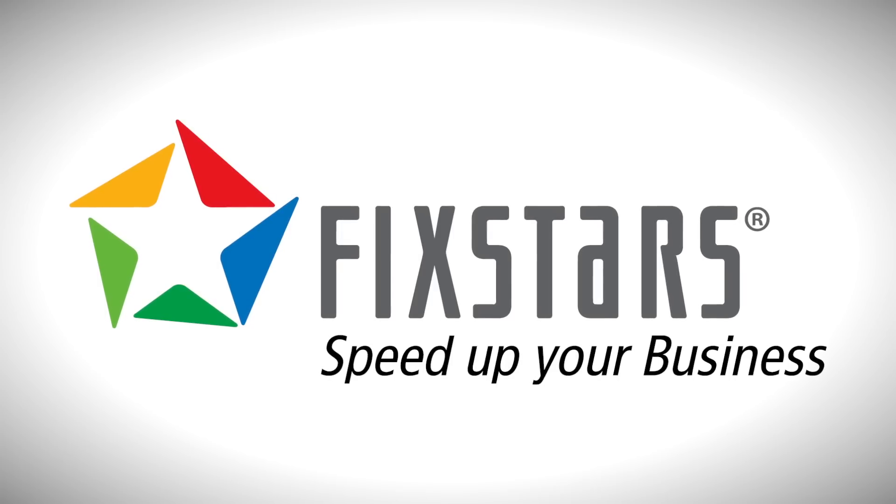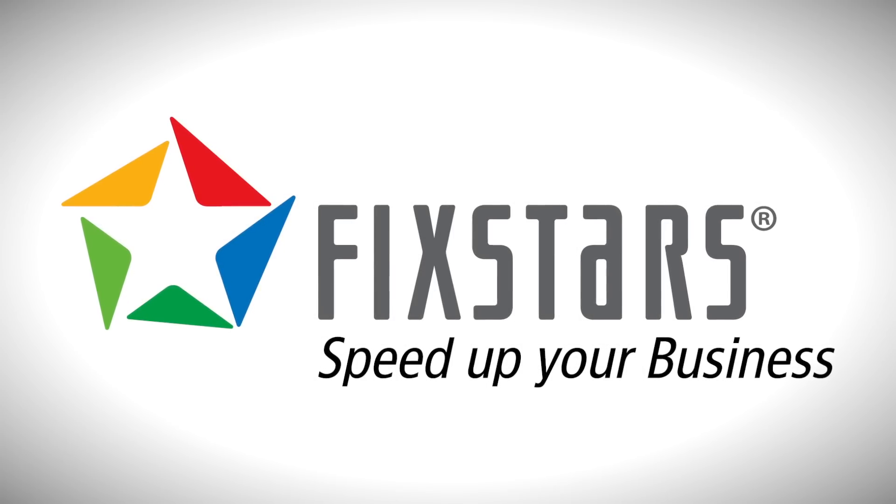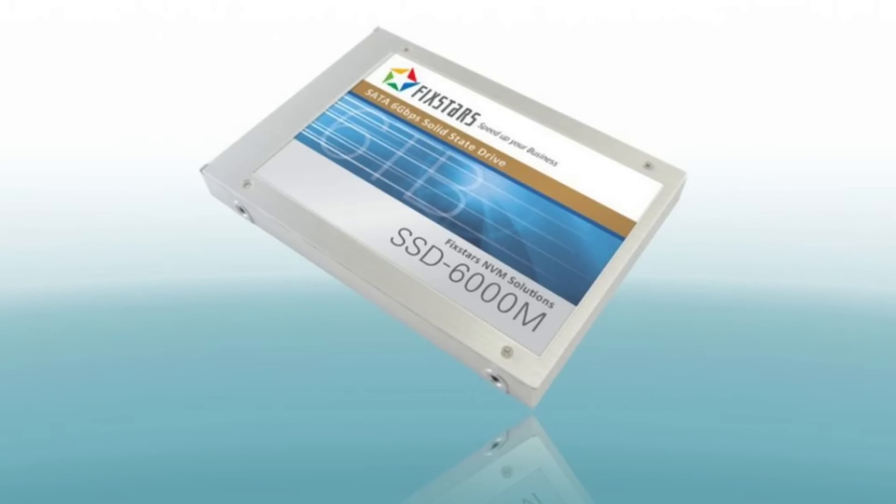Next up in the news is a company with a weird name — this is Fixstars. These people are going to have a six terabyte SSD. Six terabytes! Just imagine all the stuff you could store on that thing. Obviously at six terabytes, this thing's not going to be cheap. They're figuring the price tag when it drops in the market is going to be anywhere between $1,800 and $2,400. Now that's a lot of cash, but six terabytes in an SSD is a whole hell of a lot of storage.